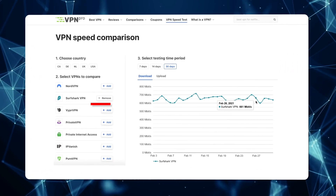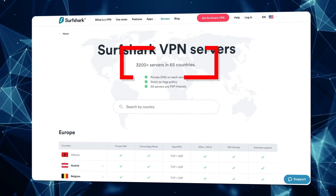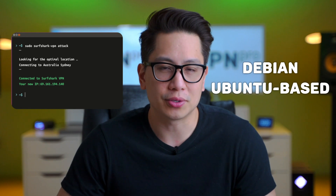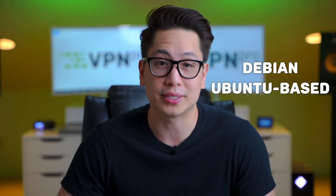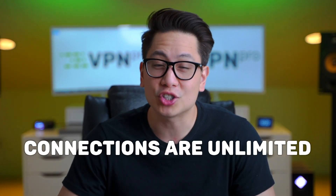Surfshark is fast — it outperforms most other VPNs and offers a massive server fleet. It's great for streaming and unblocks most geo-restricted platforms. It operates via command lines and supports just two types of distros, so only subscribe to Surfshark if you're looking for a VPN Linux Ubuntu app or a VPN for Debian. However, it has apps for almost everything else as well. Connections are unlimited, which is extremely rare and only a couple of VPNs offer such a bargain.